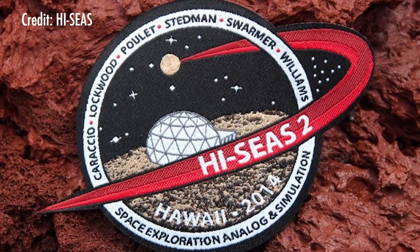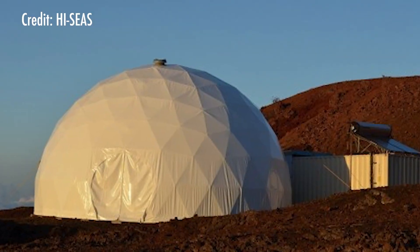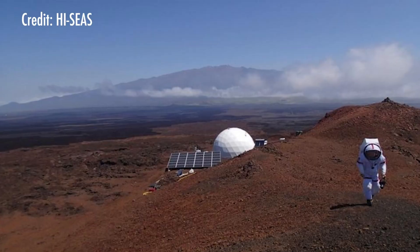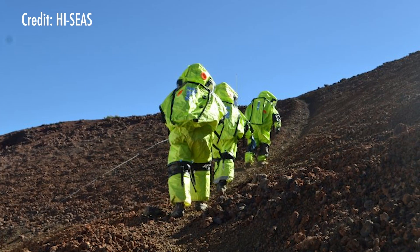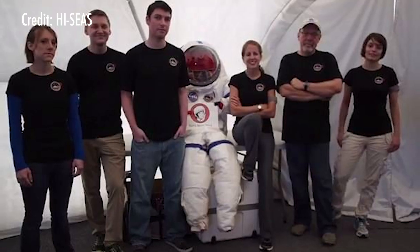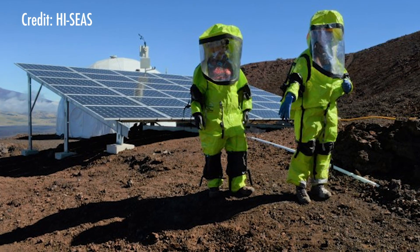HI-SEAS stands for Hawaii Space Exploration Analog and Simulation. It's a small habitat similar to what a Mars habitat might be like, located on Mauna Loa on the Big Island. There, they run long-duration simulations of what it would be like to explore the surface of the Red Planet. From 2013 to 2018, Binstead and her team ran several research projects, one of which looked at behavioral health and performance for crew on a mission to Mars — essentially, how crew work together and maintain a high level of performance while doing exploration tasks.